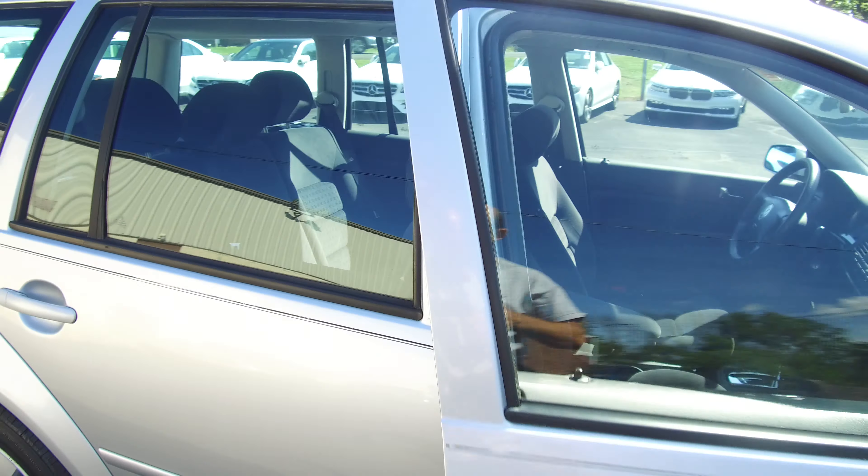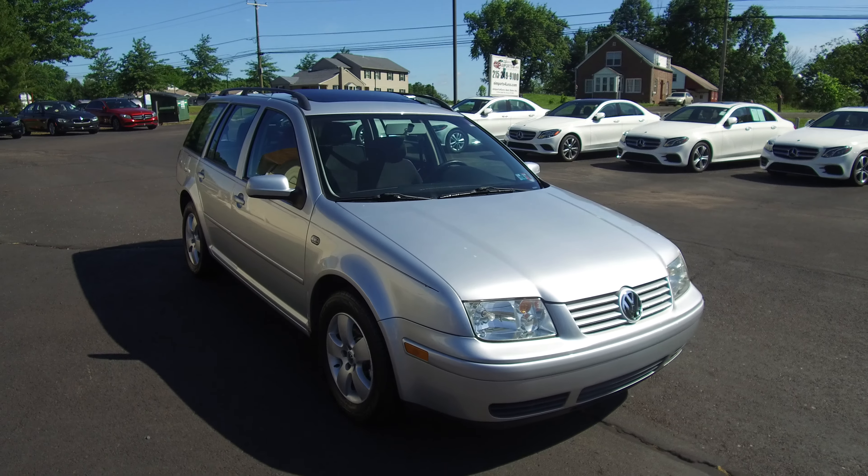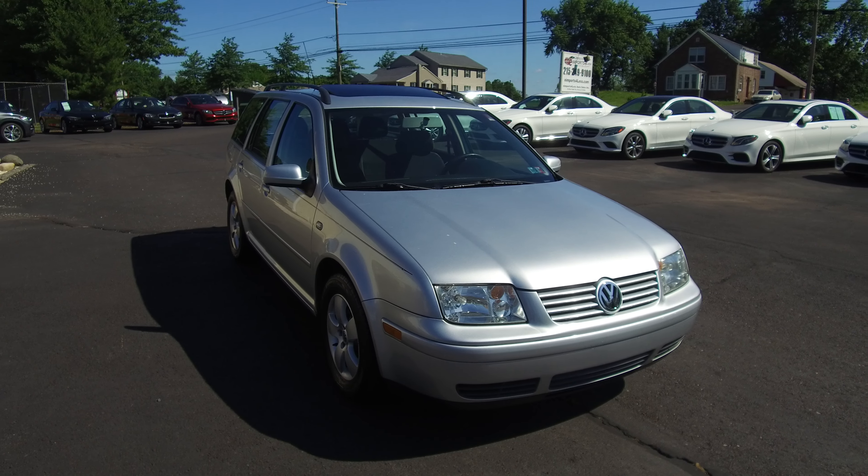All the details for this vehicle can be seen anytime at E-Imports.com. And we can take questions here at the store, 215-249-9100. Thanks for checking it out.